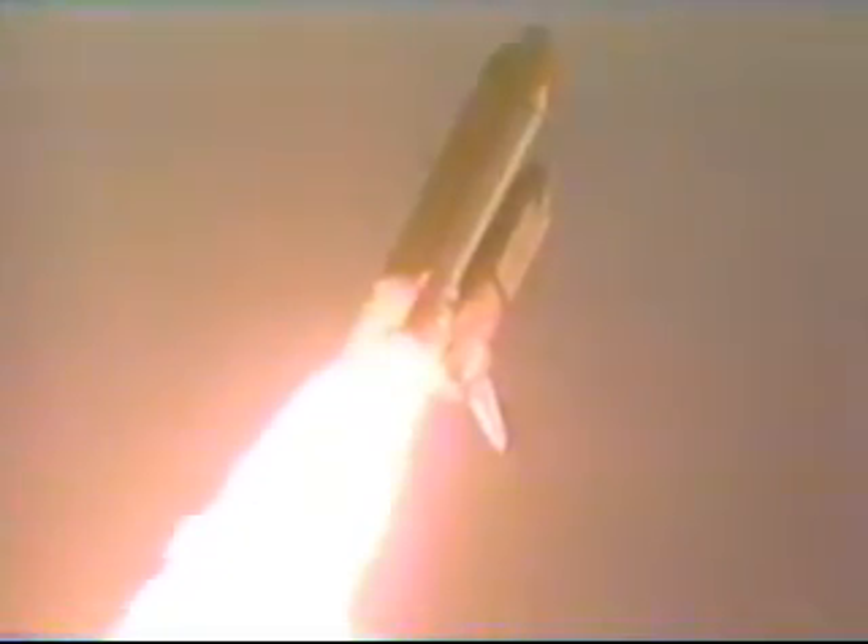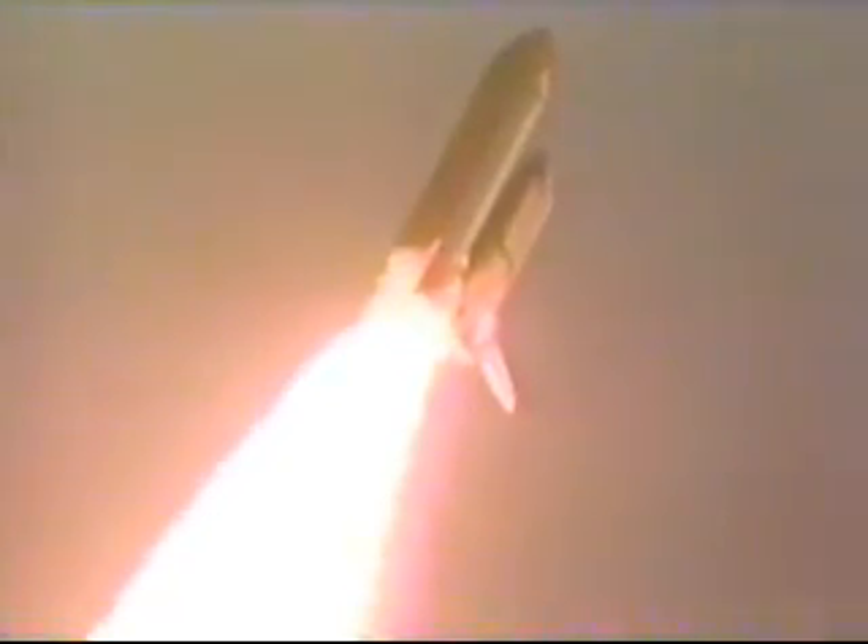Three main engines now throttling down to 67% of rated thrust as the orbiter passes through the area of maximum aerodynamic pressure.